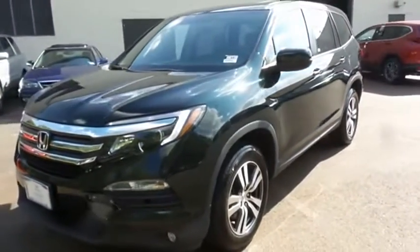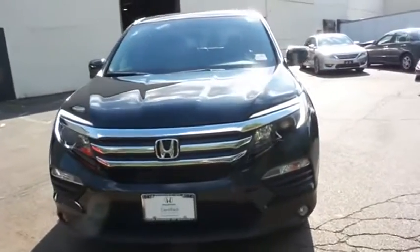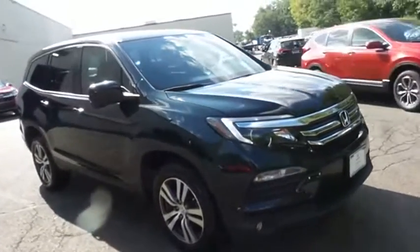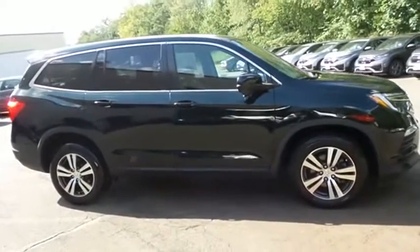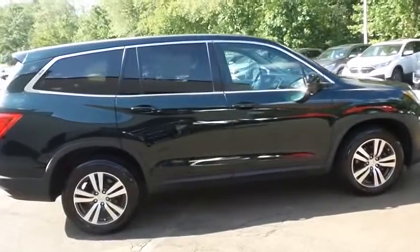You're reviewing a gorgeous 2018 certified pre-owned Honda Pilot EXL all-wheel drive finished in black forest pearl paint with beige leather seats, powered by a 3.5-liter iVTEC V6 engine and a 6-speed automatic transmission, equipped with power moonroof, 18-inch alloy wheels, and fog lights.